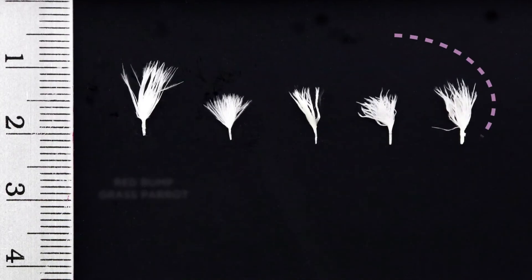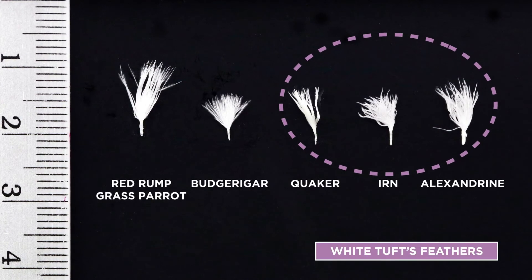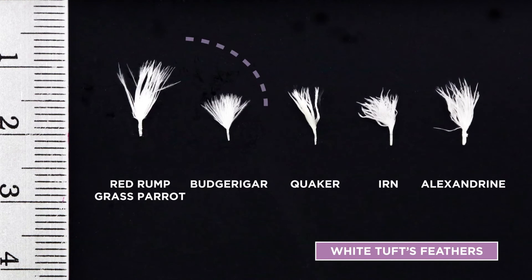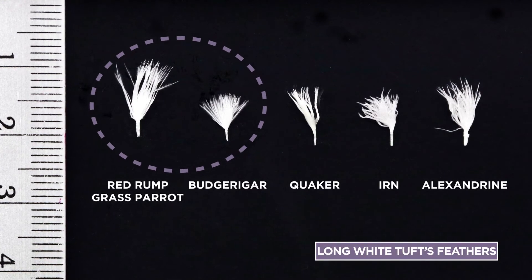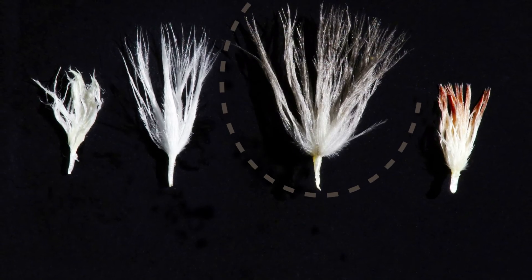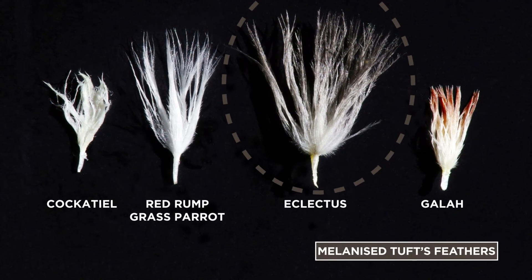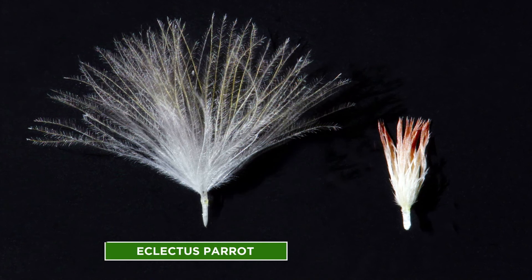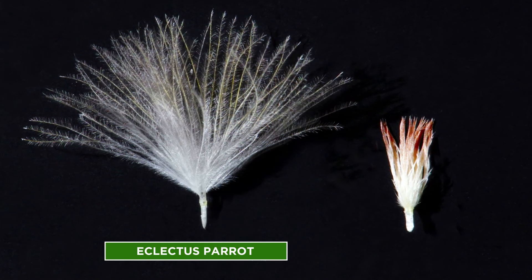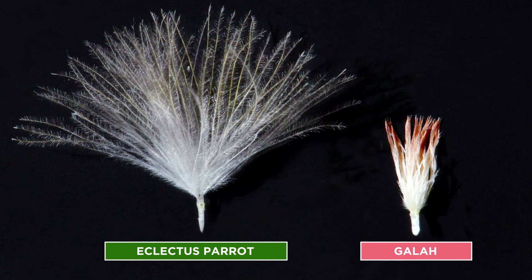In summary, most parrots in the study group had white tuft feathers of regular length. Some parrots, such as budgerigars and red rump parrots, had long white tuft feathers proportionate to body size. Black cockatoos, crimson rosellas, and Eclectus parrots, amongst others, had melanised tuft feathers. Eclectus parrots had proportionally the longest tuft feathers of any parrot in the study group, whereas Galahs had the shortest, which were red.